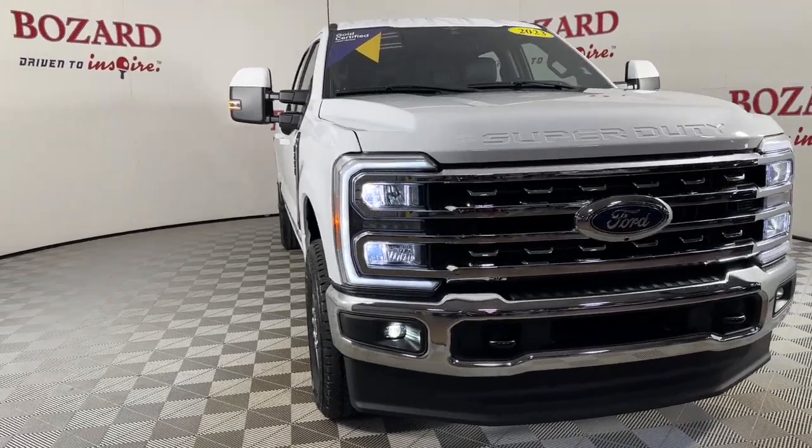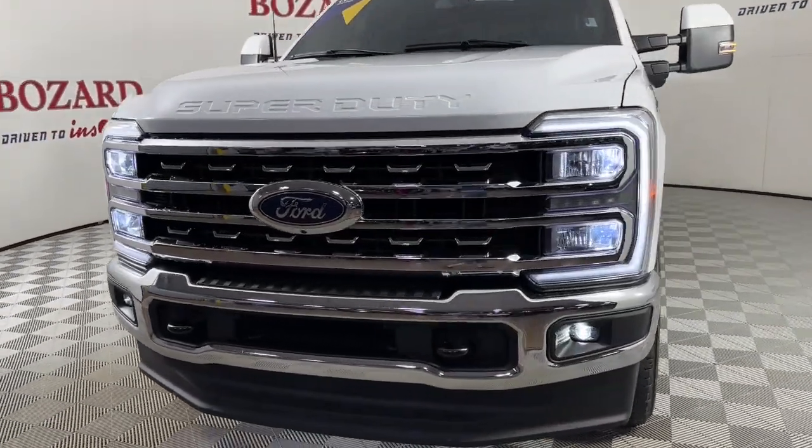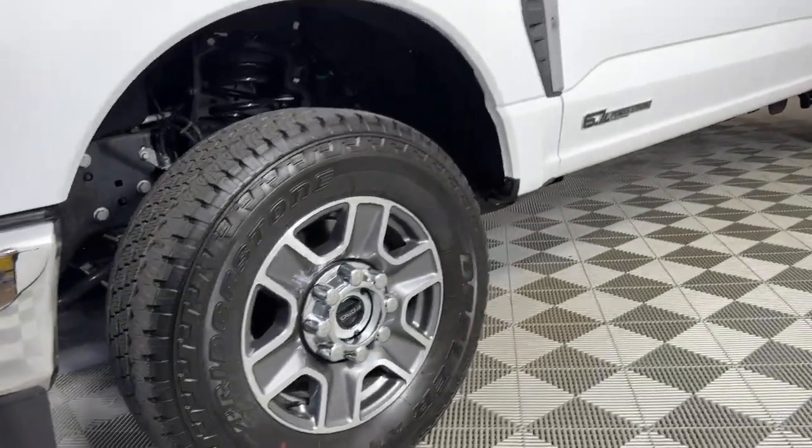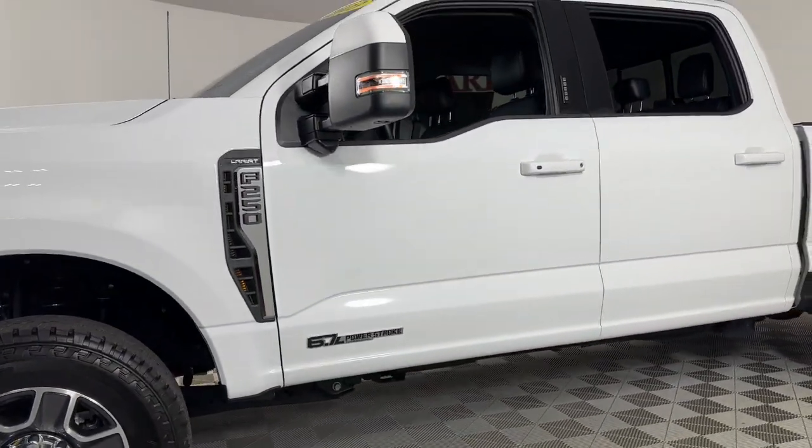You will love the features of this 2023 Ford F-250. With less than 10,000 miles on the odometer, this vehicle provides excellent value.